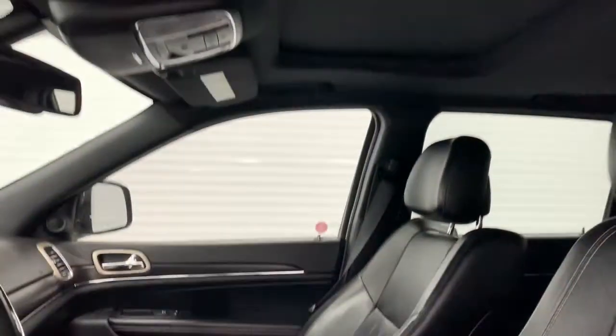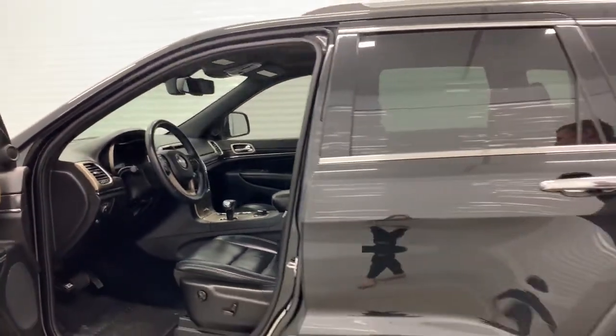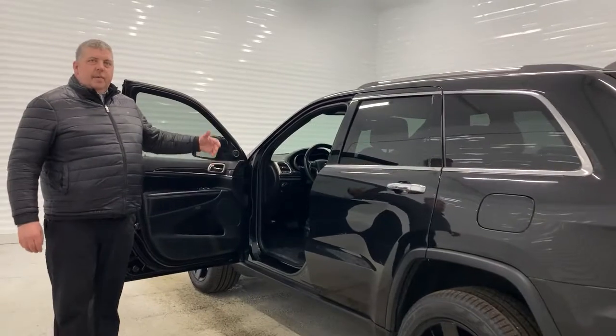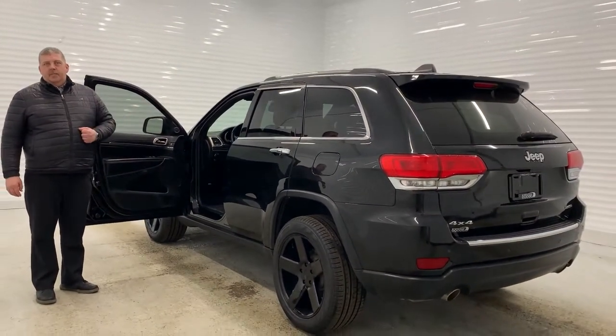You also have second row heated seats, Selec-Terrain 4x4, as well as Bluetooth, backup camera, plenty of features, and a power liftgate in the back as well, folks.